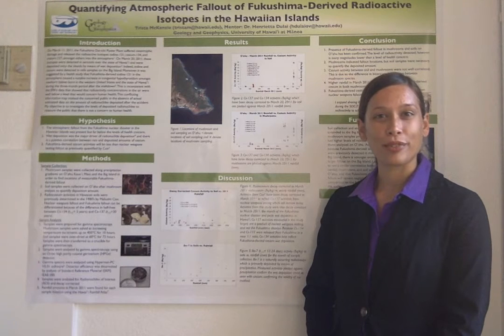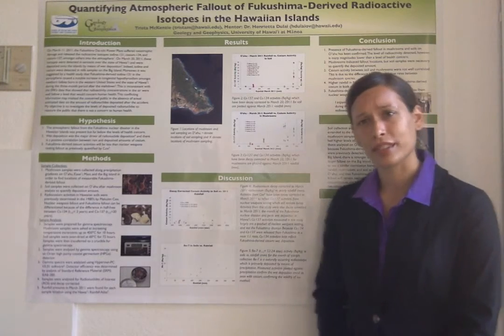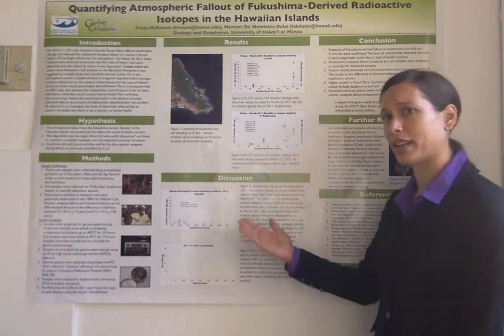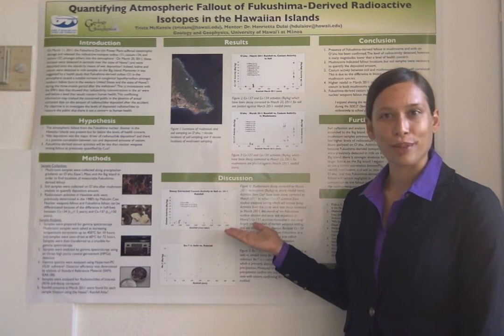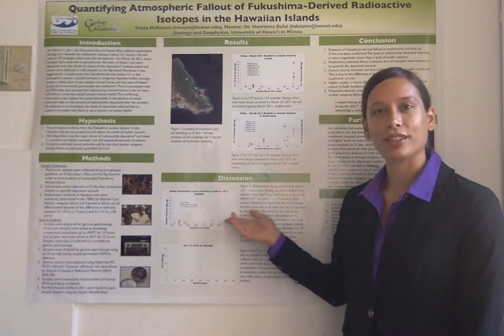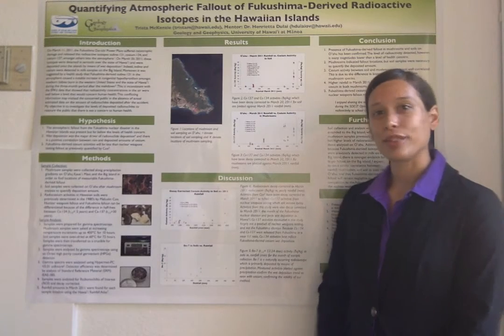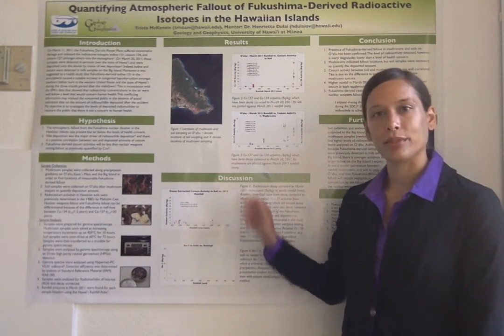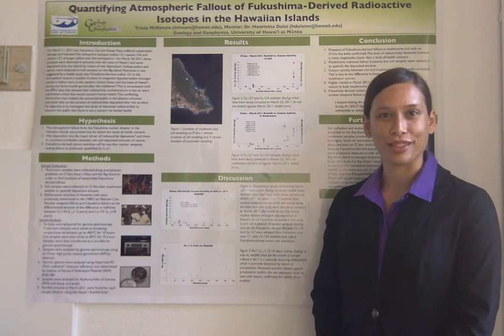Cesium-137 minus cesium-134 activities are assumed to be historical and not Fukushima-derived. Cesium levels detected by previous research on soils by Cox were decay-corrected to March 2011 and compared to the values found post-Fukushima for this study. Cesium-134, noted by the green triangles, is representative of Fukushima-derived fallout. The cesium-134 found by this study was consistent with the decay-corrected activities found by Cox, further demonstrating that Fukushima-derived fallout is small in comparison to historical fallout.